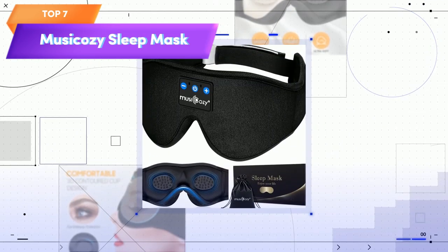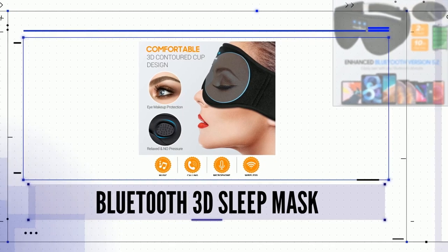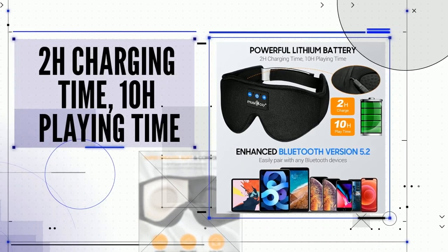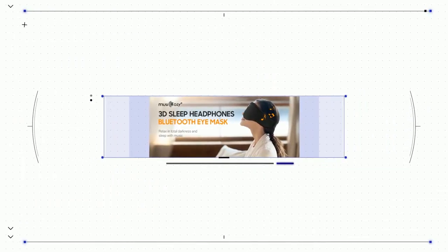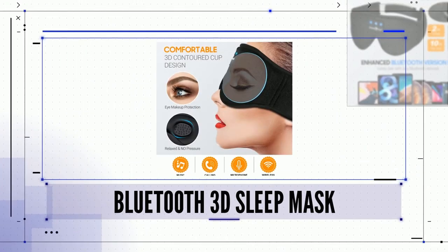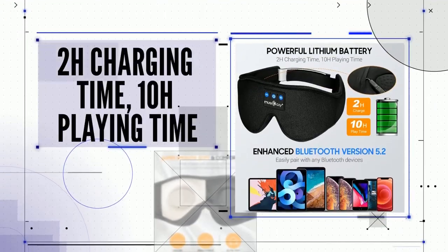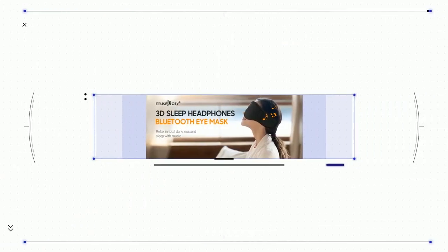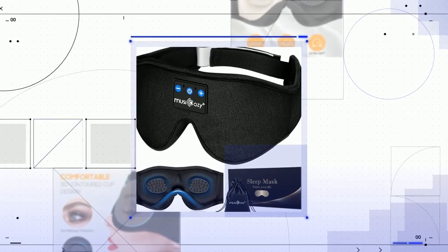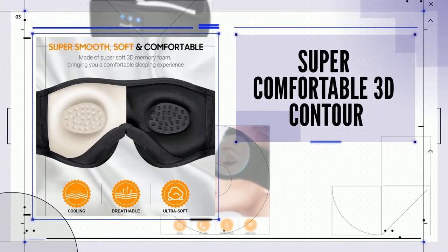Top 7 is a wireless Bluetooth sleep mask designed for comfortable and uninterrupted sleep. It features a wireless music sleeping headband with built-in speakers, making it perfect for side sleepers. The sleep mask is made of soft and breathable material, blocks out light and distractions, and has adjustable removable speakers. It's easy to use, can be paired with any Bluetooth-enabled device, and the rechargeable battery provides up to 10 hours of playback time. It's perfect for anyone who wants to improve their sleep quality and enjoy music or audiobooks while falling asleep.